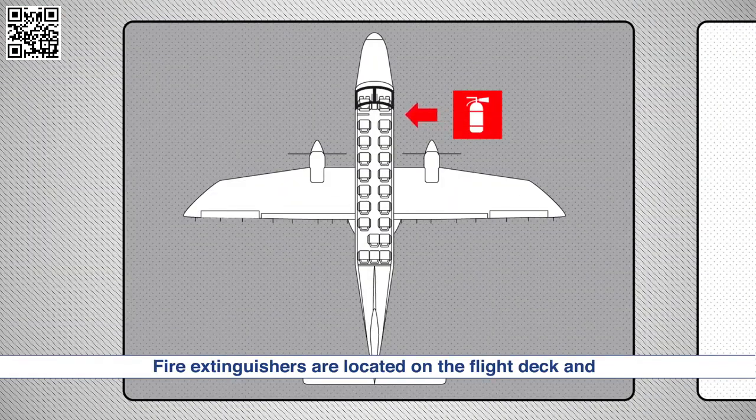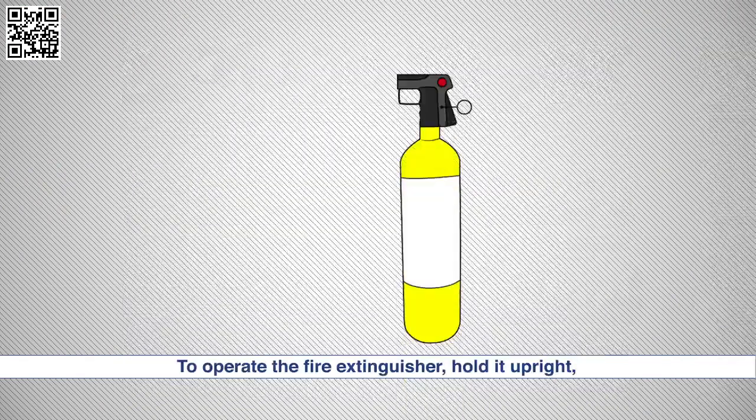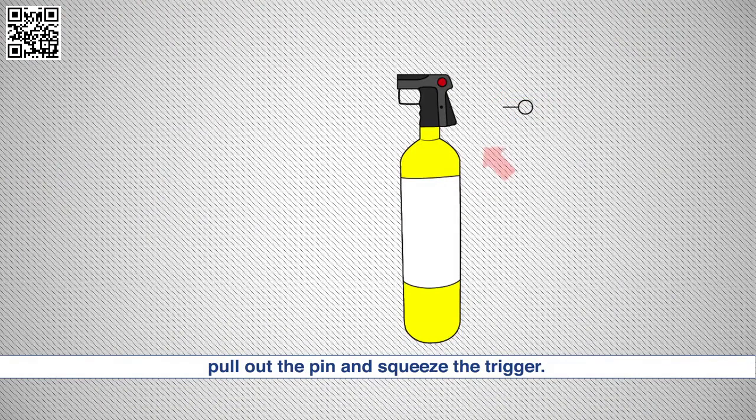Fire extinguishers are located on the flight deck and in the rear of the cabin. To operate the fire extinguisher, hold it upright, pull out the pin and squeeze the trigger.